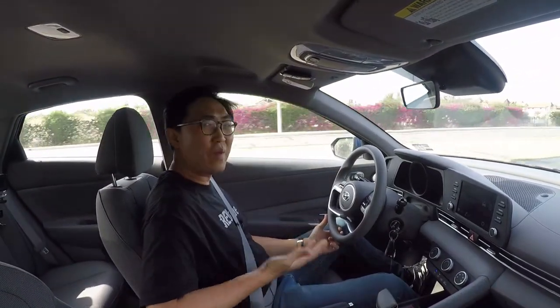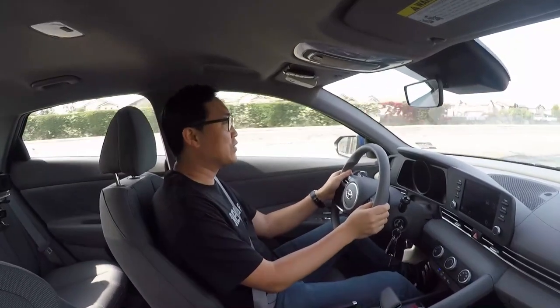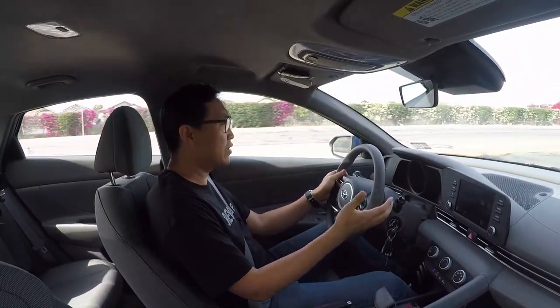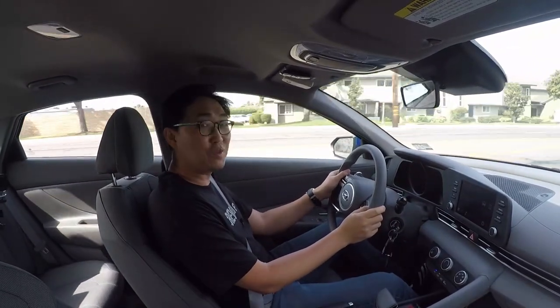If the base of the base of the base trim is this much fun, I can't wait to drive the real N variant — or even the N-Line for that matter. This car is genuinely fun.